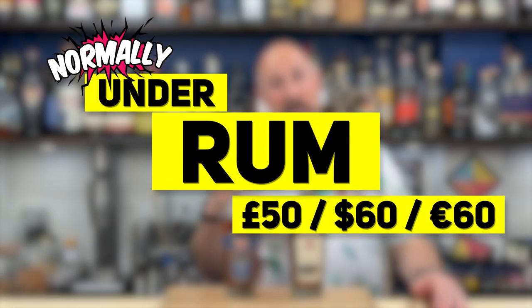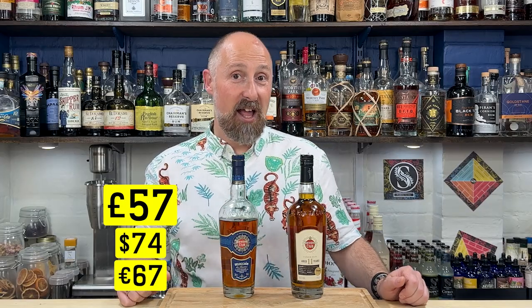Let's go straight in with the price comparison and the difference between these two. This shouldn't really feature on my channel, but that's why I have a loose ceiling — I always say rums up to 50 pounds, which is now $64 and 58 euros. I do break that from time to time. This is a superb rum and I absolutely adore it. This is 57 pounds in the UK, which translates to $74 and 67 euros.